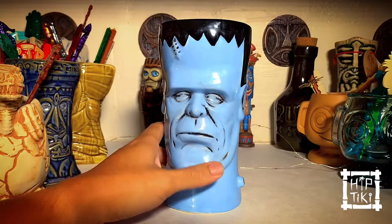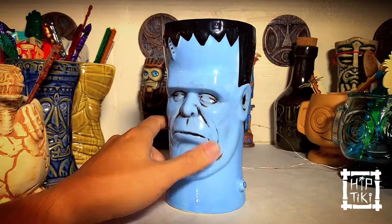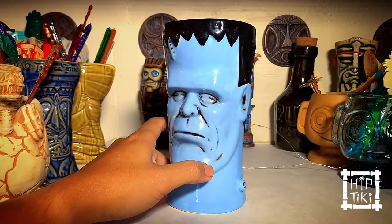If you happen to find one of these — one of their special one-offs — definitely get one because they're really sweet. They look amazing. This is a great mug. It's a great mug to end October and the Halloween season.